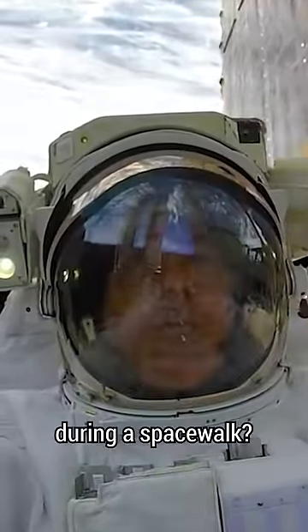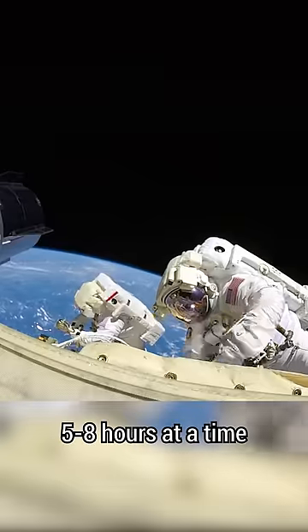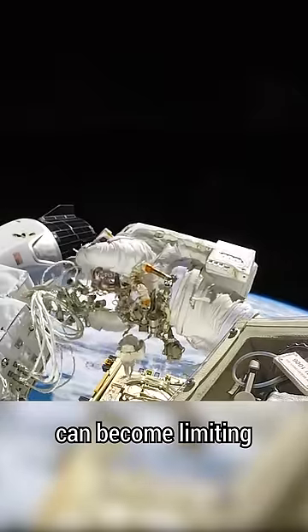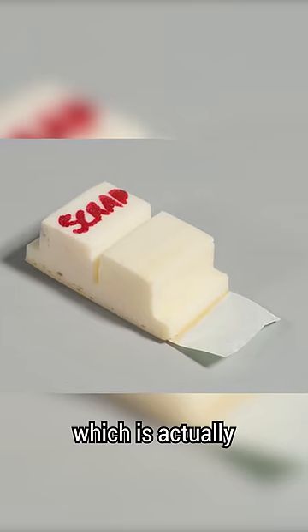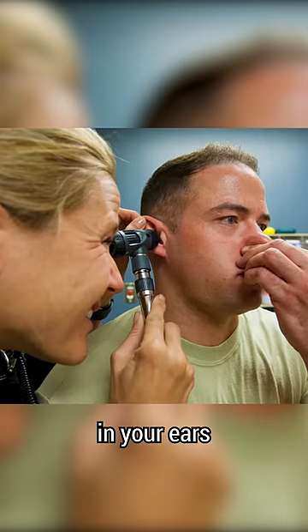What can I do if my face gets itchy during a spacewalk? Spacewalks go on for around 5-8 hours at a time, and spacesuits can become limiting. One solution is to scratch your face with the Valsalva device, which is actually meant for blocking your nostrils to blow and equalize the pressure in your ears.